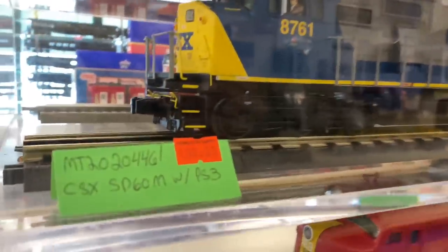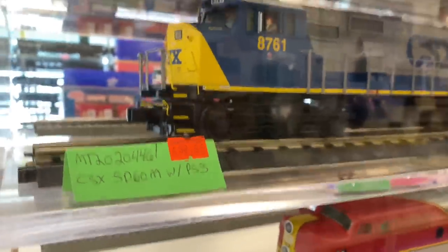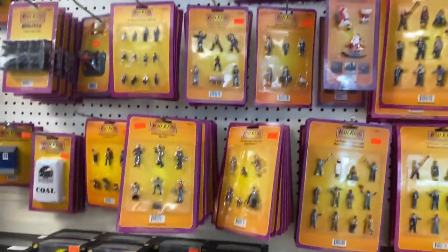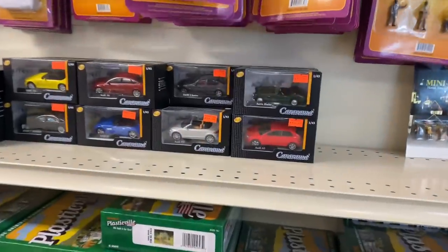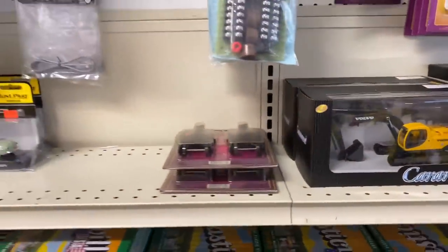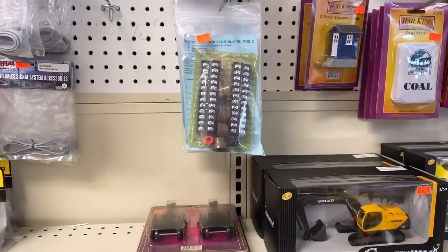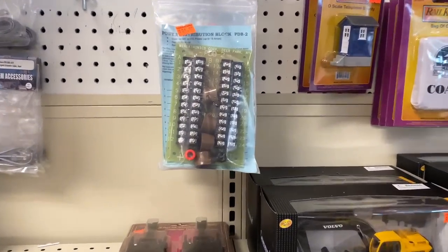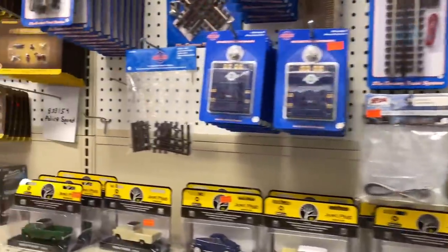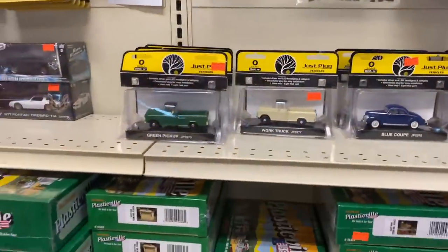PS3 — it's not a bad price. Tons of stuff. Cars, excavators. Here's your power distribution blocks. Atlas track. Some more cars.